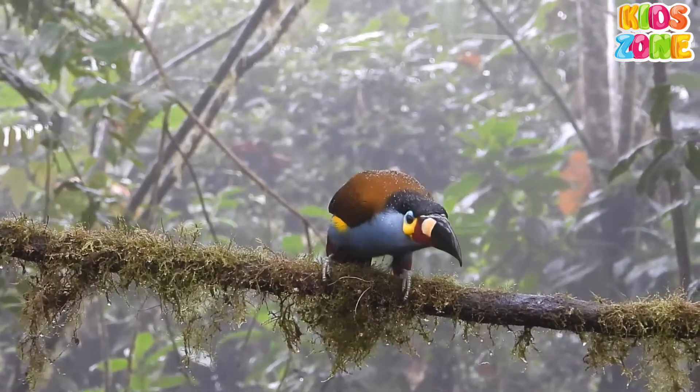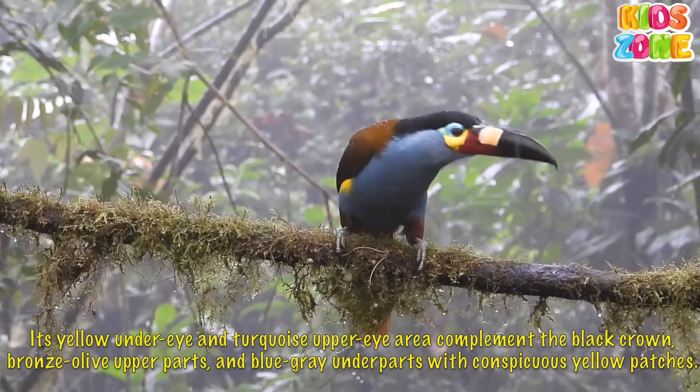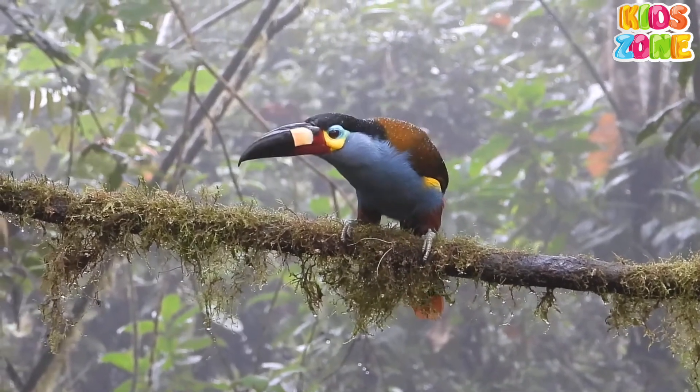Its yellow under eye and turquoise upper eye area complement the black crown, bronze olive upper parts, and blue-gray under parts, with conspicuous yellow patches.